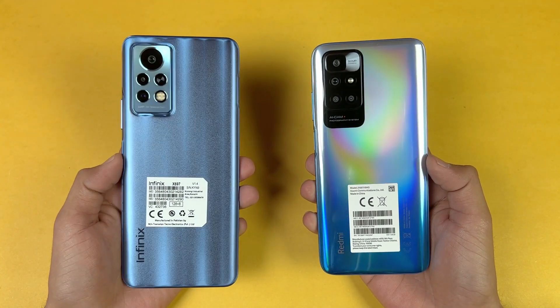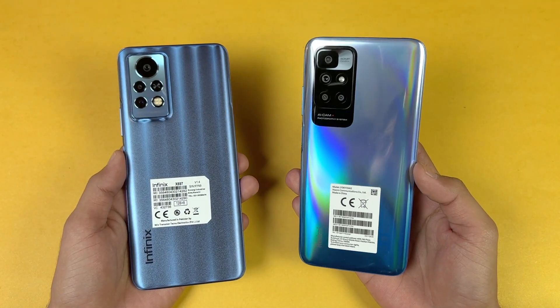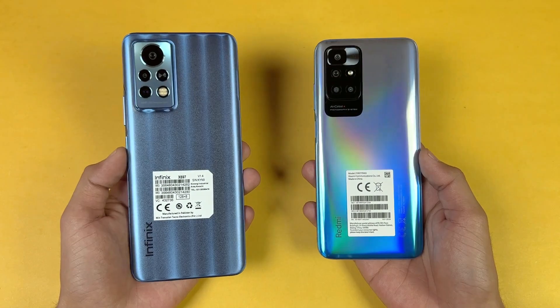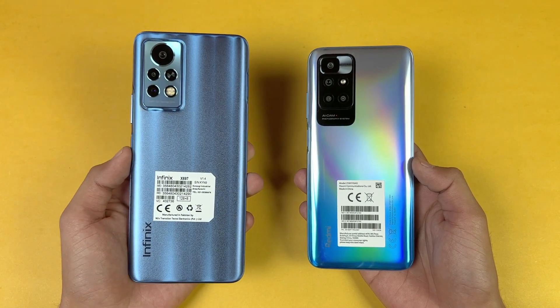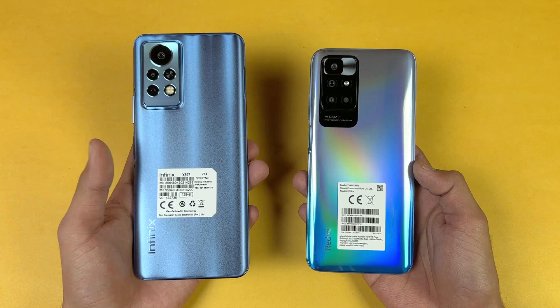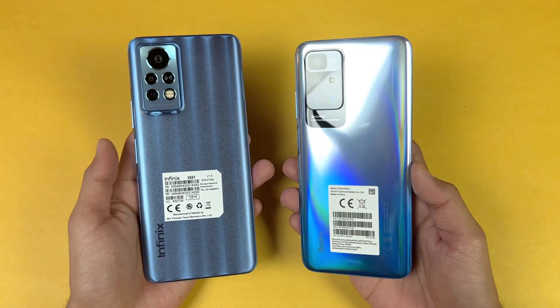The Infinix has triple cameras on the back — a 64 megapixel main camera on the Infinix Note 11 Pro versus a 50 megapixel main camera on the Redmi 10. The Redmi also has an 8 megapixel ultra-wide, a 2 megapixel macro, and a 2 megapixel depth sensor. The Infinix has a 13 megapixel telephoto lens giving 2x optical zoom and a 2 megapixel depth sensor, but no ultra-wide lens.